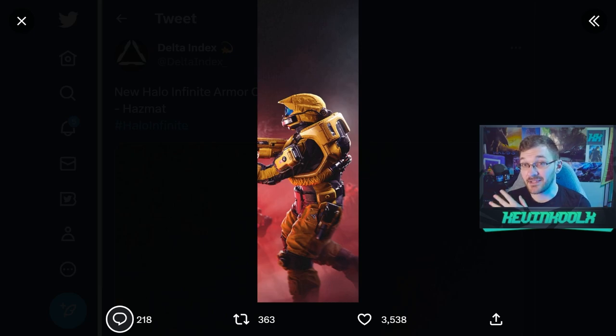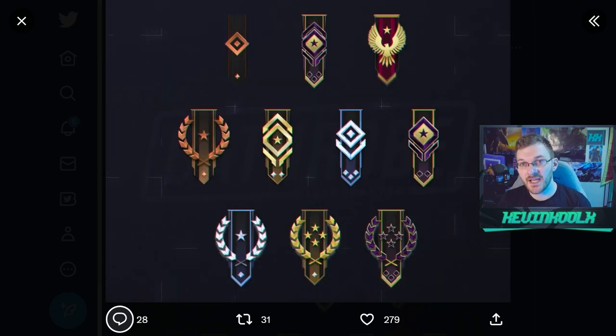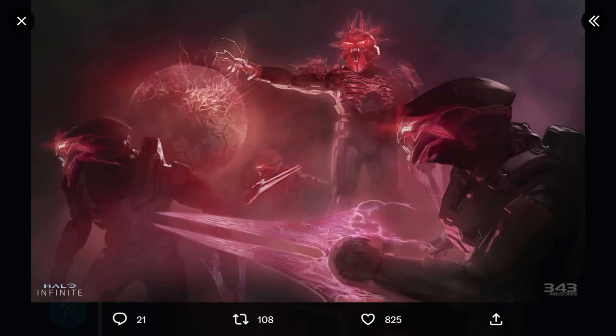The Hazmat core was recently confirmed via a Dr. Squatch commercial as the main armor core for Season 4. Career ranks are coming in on day one of Season 4 as well, giving you a reason to grind the game. And on day one, Infection mode is also coming to Halo Infinite for Season 4 — so yeah, that's pretty cool.